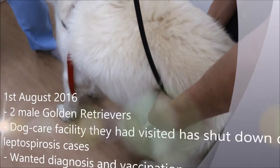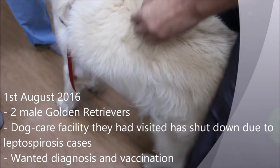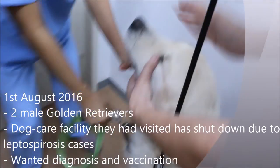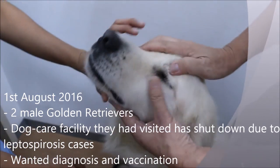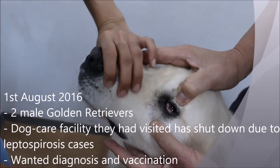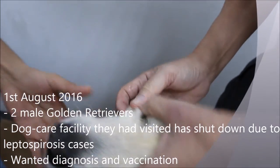Recently, on 1st August 2016, an Australian man brought his two dogs to Topiavets. The dog care facility which he had previously brought his dogs to had shut down due to the surfacing of leptospirosis cases. Hoping to protect his dogs from any infection, he sought Dr. Singh's help to diagnose and vaccinate his dogs.